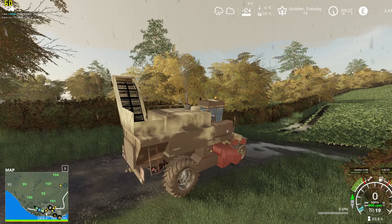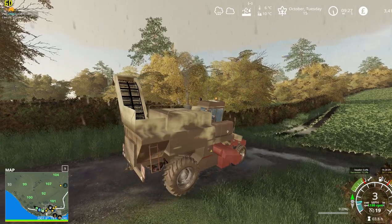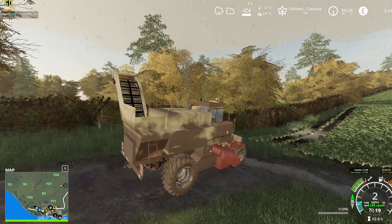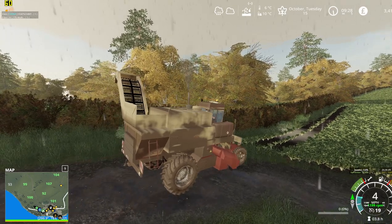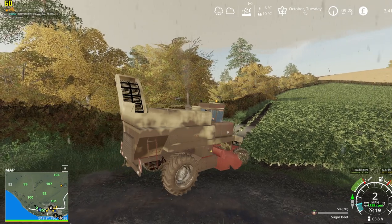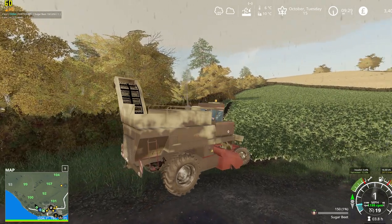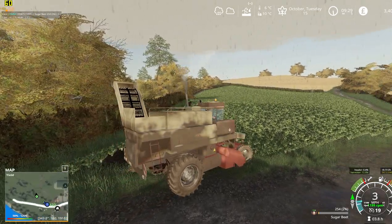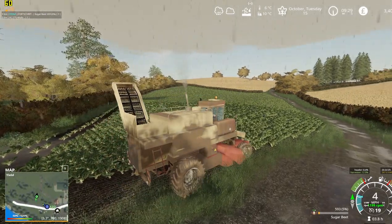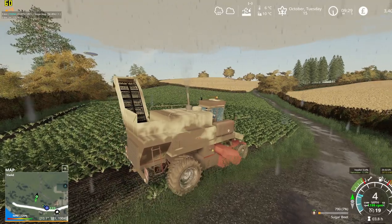Good morning and welcome back to Oak Hill. Today is Tuesday the 14th of October. Typical weather for sugar beet harvest — it's tipping it down with rain this morning.